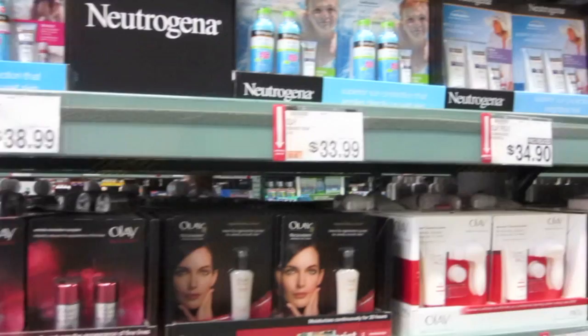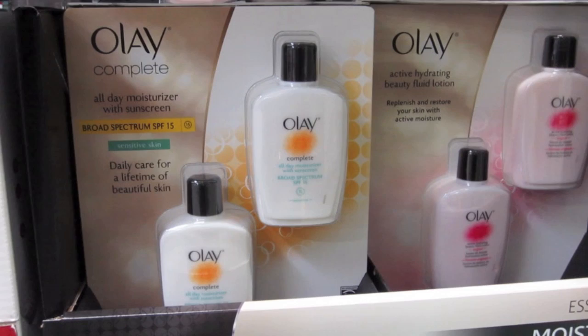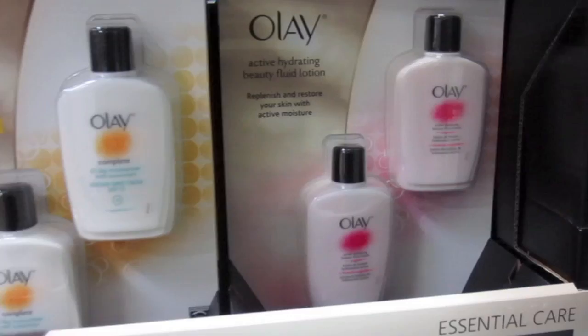Oh, this is one of my favorites at the drugstore — Olay moisturizer two-pack. They have it in Complete, one for sensitive skin and one in the original formula. You get two six-ounce ones for $17.49.